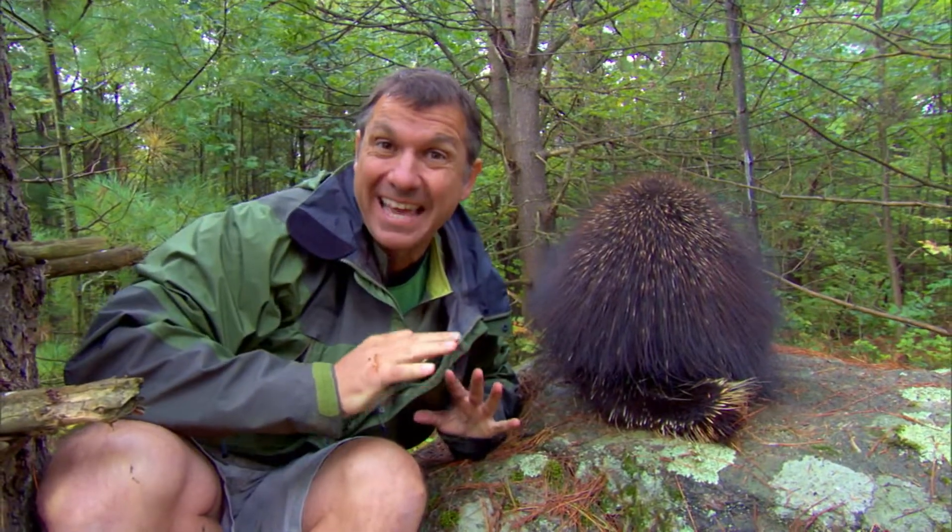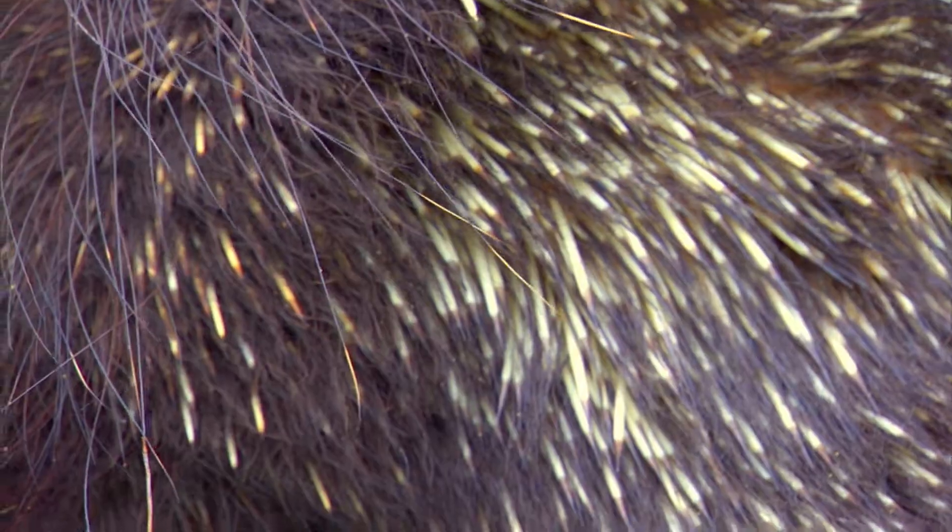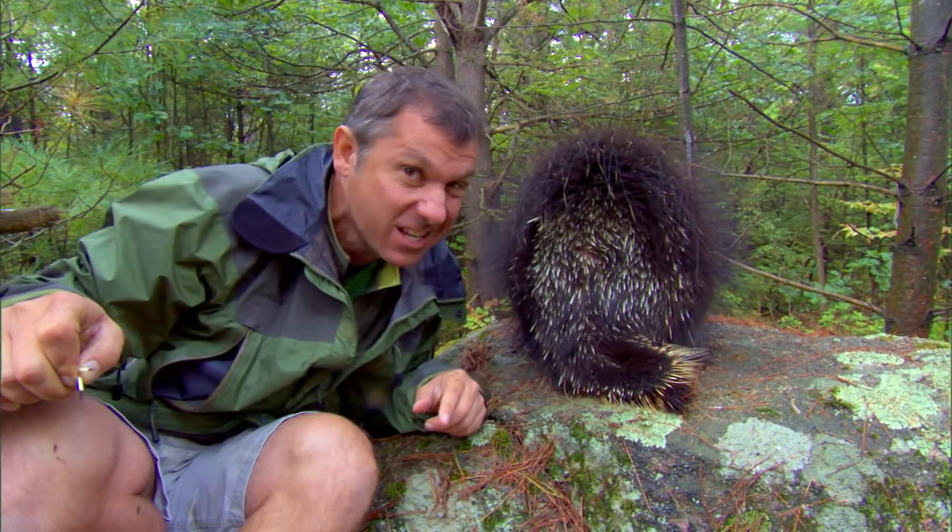When a predator's around or a North American porcupine gets startled, this is what their raised quills look like. See, it exposes all the sharp quills. And then you don't want to stick your nose in that.